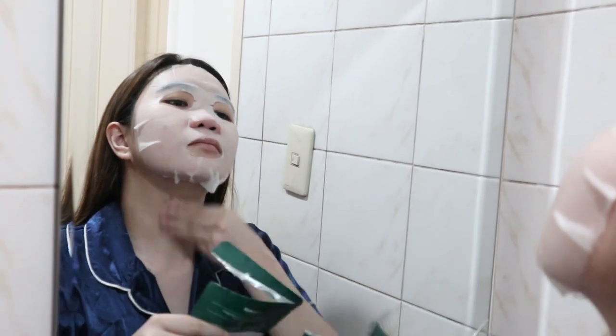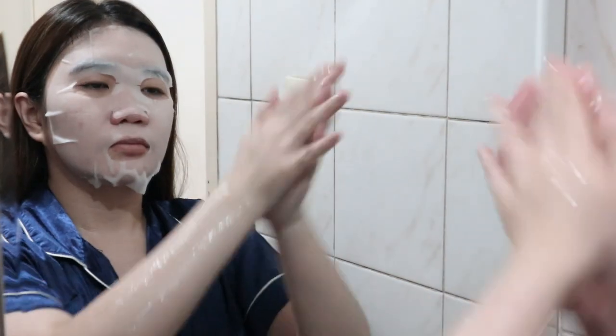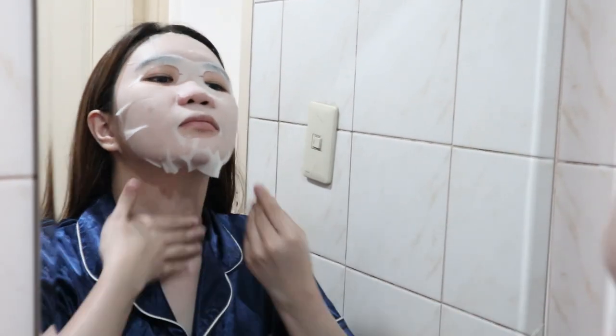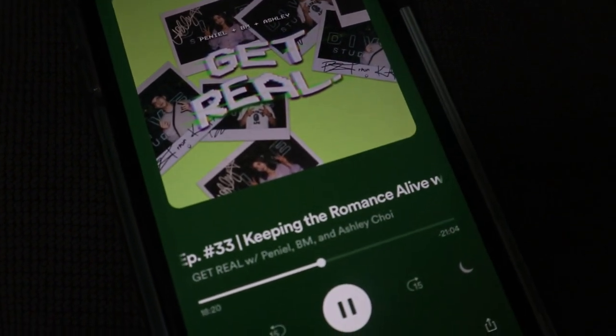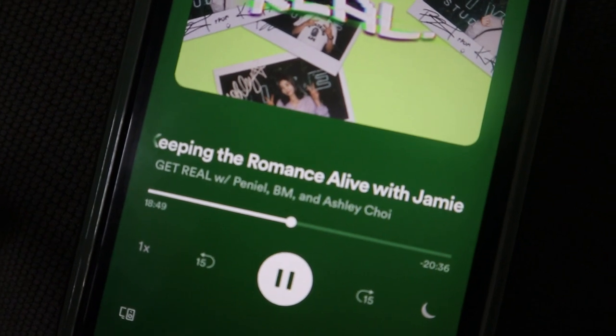After putting on the mask, I like to let it sit for about 20 to 25 minutes. While waiting, I usually listen to music, surf the net, go on social media, or listen to my favorite podcast. My favorite podcast right now is 'Get Real' hosted by Jini, Ashley, B-Chole, and BM of K.A.R.D. If you haven't listened to it, you've got to — I love how they talk about young adulthood, it's so relatable. This video is not sponsored by them, I just love them so much.